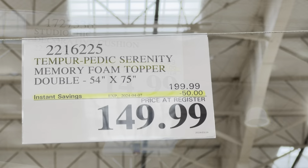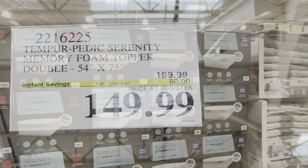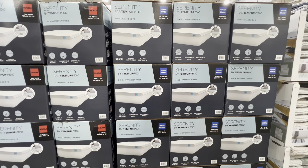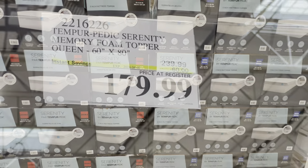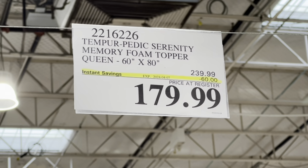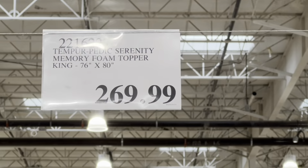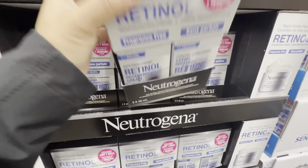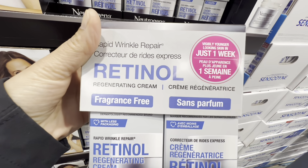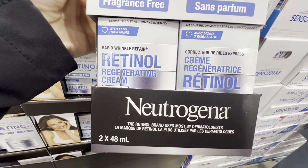There's $50 off the memory foam topper in the double size, and $60 off the queen size, while the king size is at the regular price of $270. Neutrogena Retinol Regenerating Cream — fragrance-free rapid wrinkle repair claiming results in one week — comes two in a pack and is nine dollars off the regular price.